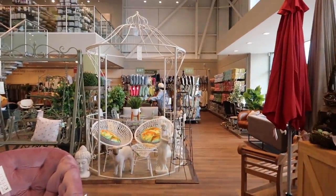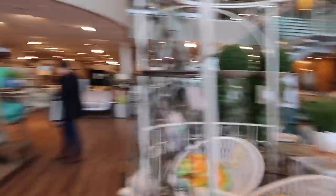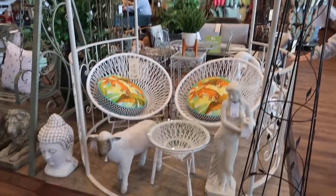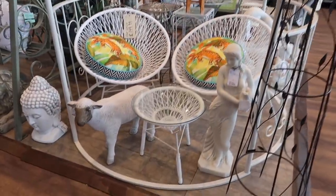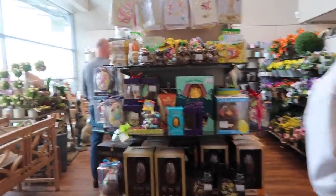Oh my god, let's look at those Easter trees over there! Wow — those cushions! This just feels like a wonderland. Look at this gorgeous outdoor seating area — isn't that so glam? Imagine that! I love that so much, that table is stunning.